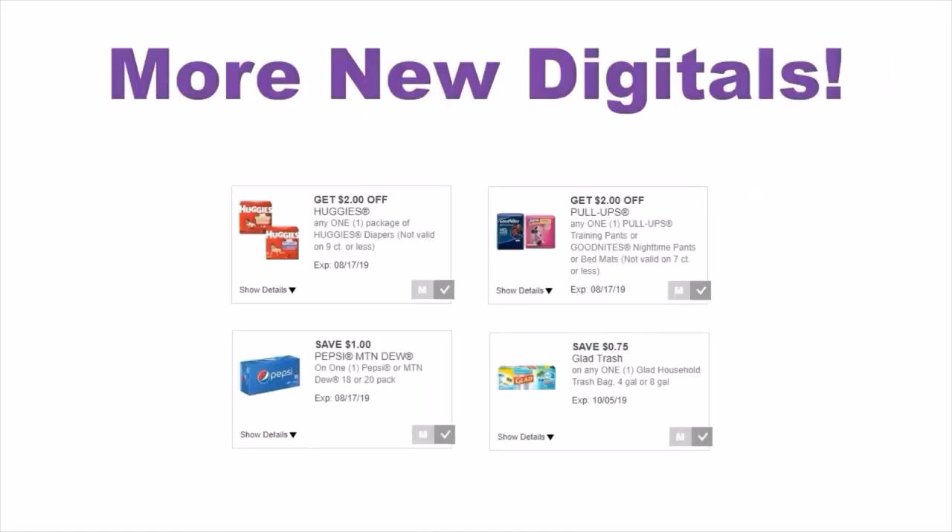There are more new digitals that appeared after Sunday: the Huggies, the Pull-Ups, the Pepsi Mountain Dew, and the Glad Trash Bag. I believe there are some printable coupons at coupons.com for some of these — I think for the Huggies, the Pull-Ups, and the Glad Trash Bag.